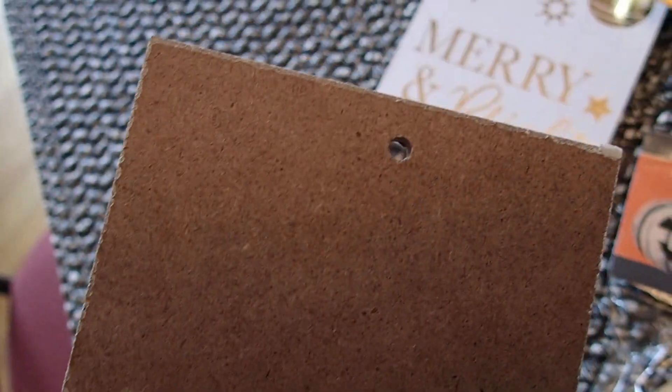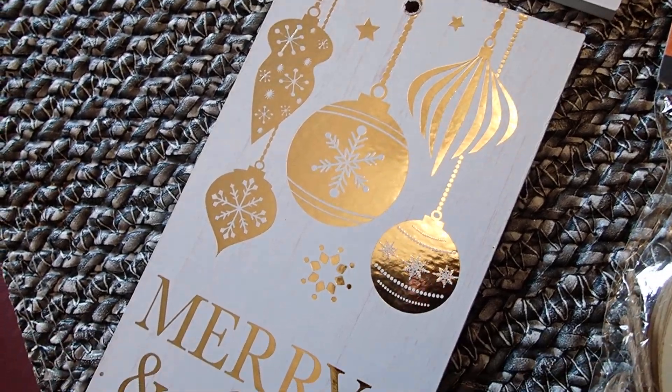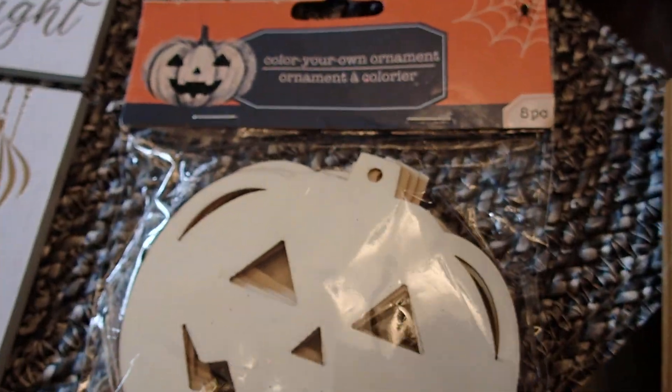These are Christmas ornaments — five of them for a dollar. Look at how cute, and they are intact. It seems like nobody really used them; they just kept them in the box and never got to use them. Five ornaments for a dollar — that was great.